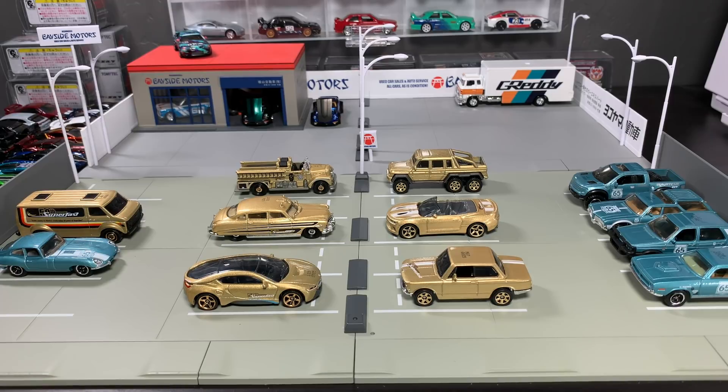Hello everybody, this is a Lamley preview. We're going orange today. Matchbox has some models that I get to preview for you. These six 50th Anniversary Superfast models are coming.